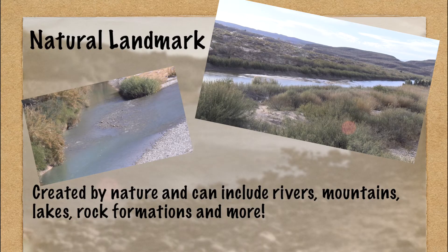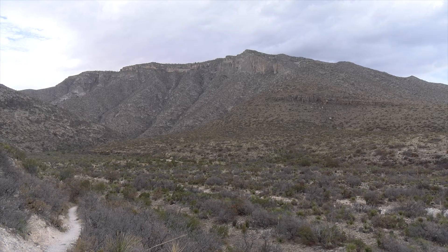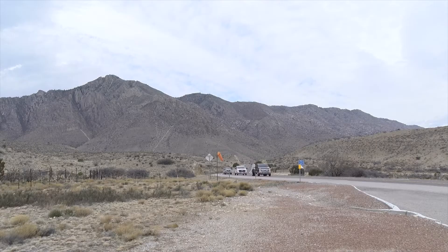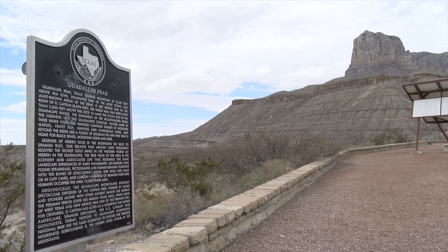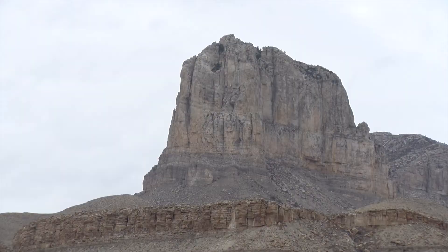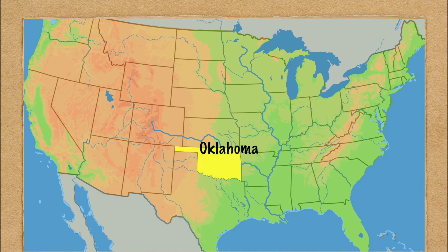Texas is bordered on the west by the state of New Mexico. Along part of that border you can find another natural landmark: the Guadalupe Mountains. On the Texas side of the border, you can visit Guadalupe Peak, the highest natural point in Texas.